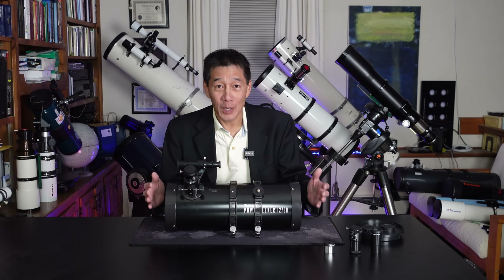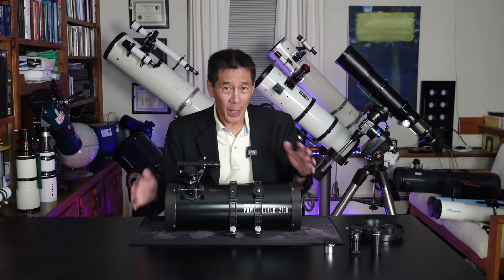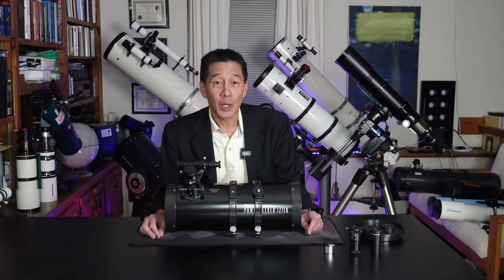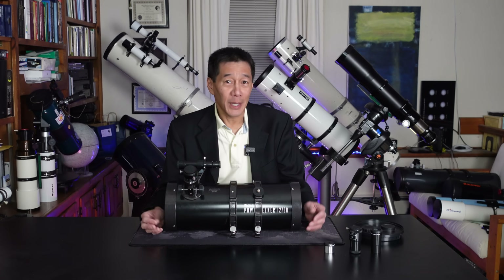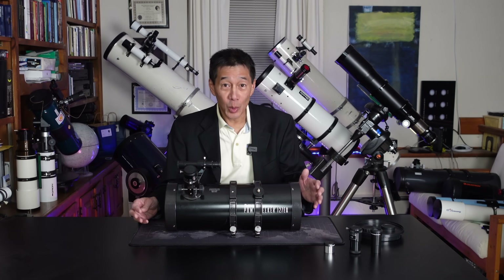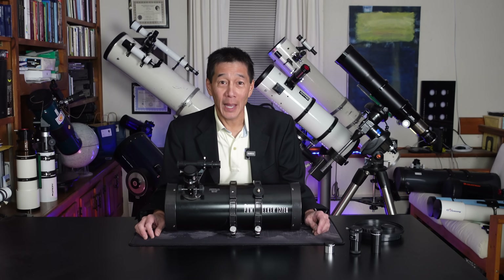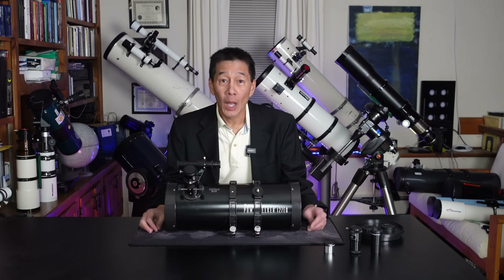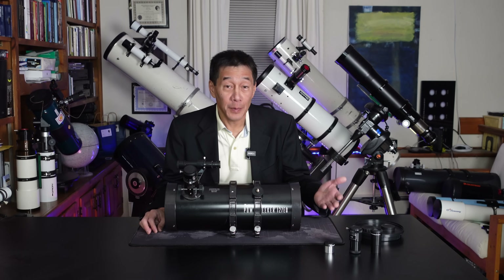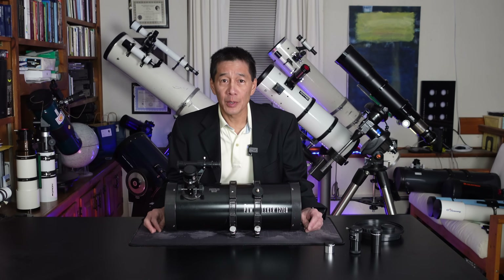But I think we can make an exception for this particular model — boy, do people hate this thing. Your hate for this model seems to know no bounds. In fact, if you want to amuse yourself, go to any amateur astronomy internet chat room, news group, or forum, and post that you're thinking about buying one of these, and just sit back and watch what happens.